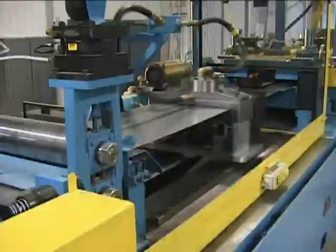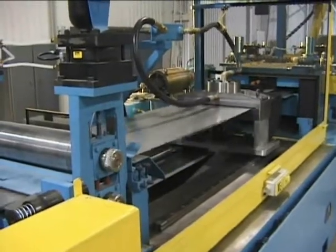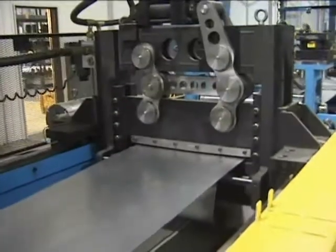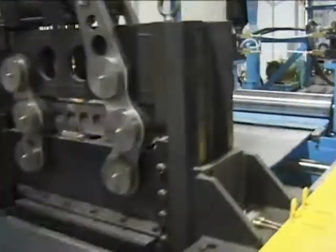Pre-cutting structural framing eliminates the need for changing and maintaining multiple cutoff dies. A simple and quick gap adjustment feature ensures a clean cut every time.